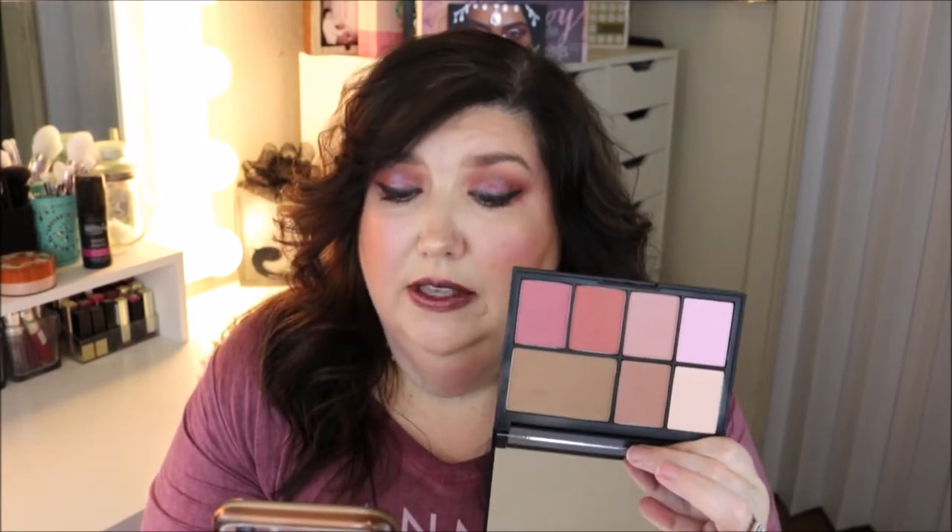The description says: Sculpt Out, Glow Long, Blush Up, Bronze On. Any look is game — from soft to seductive, play out every possibility with this multifaceted cheek palette.